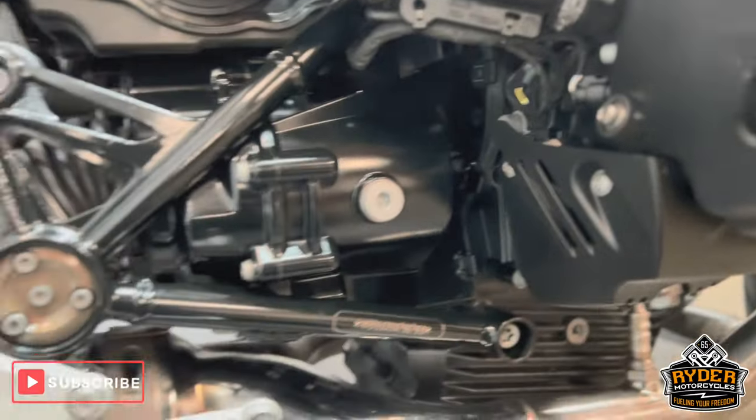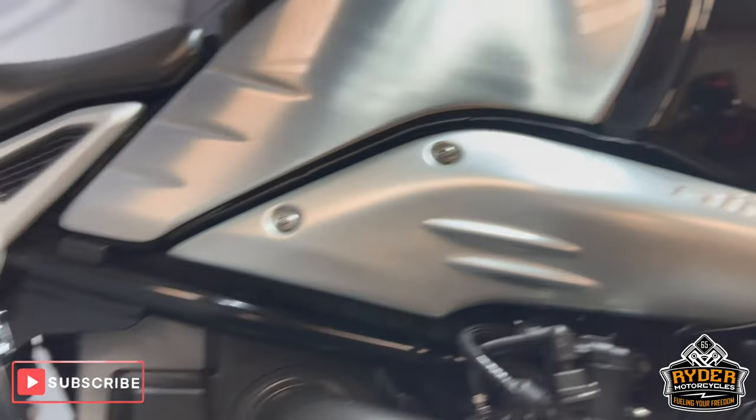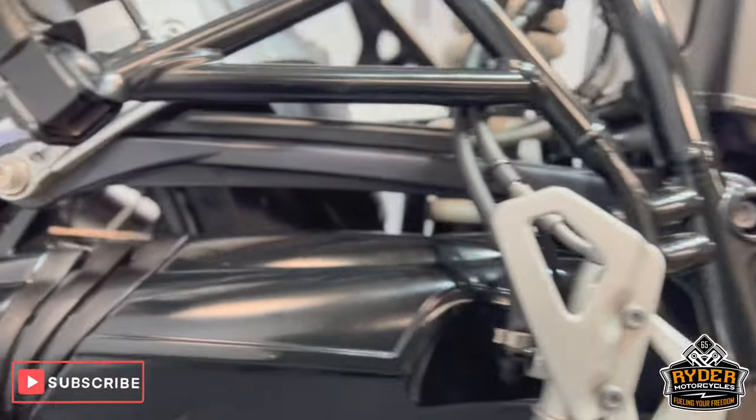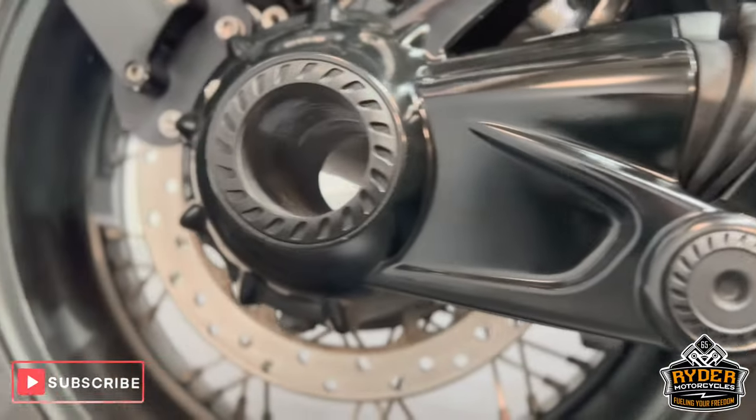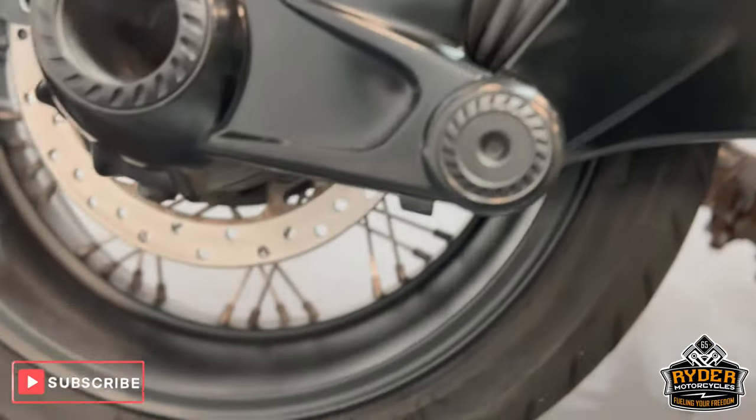All the frames are really nice. All the drive shafts are in good condition. That's just the rear wheel.